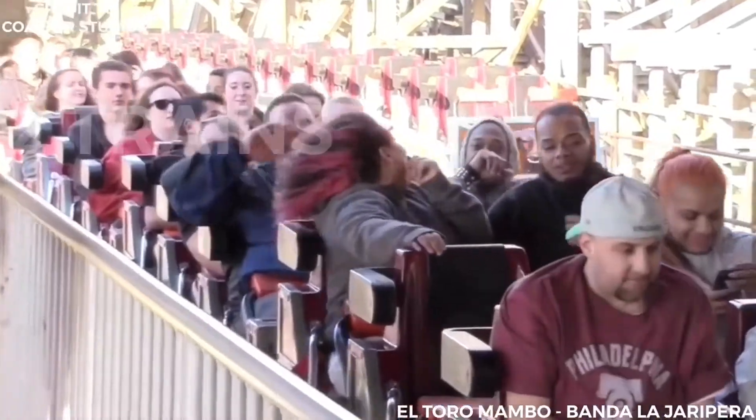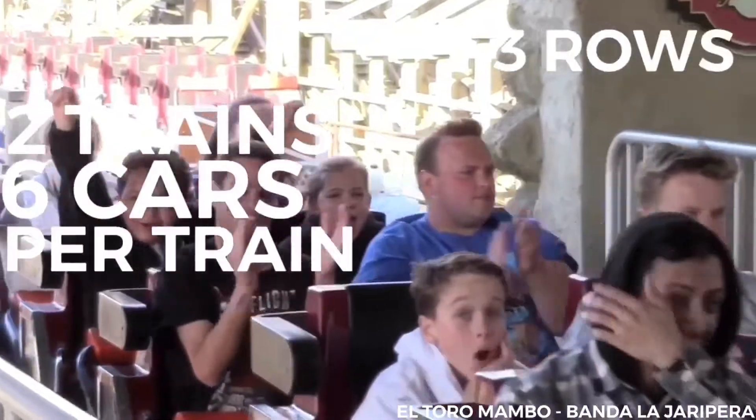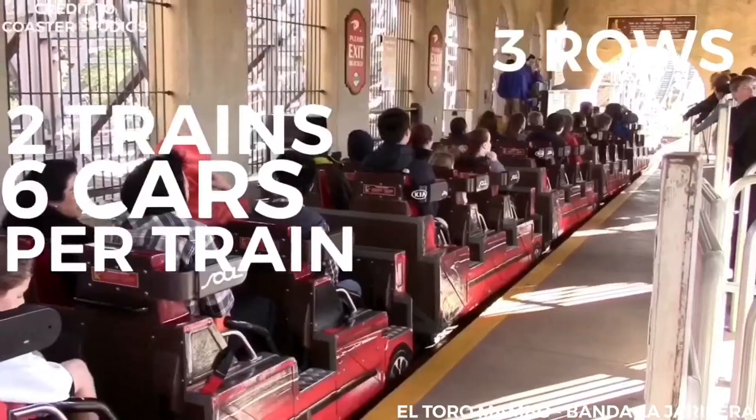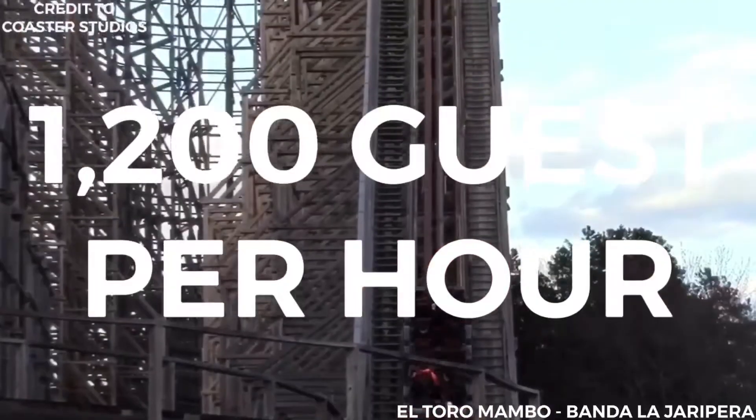El Toro operates with two trains with six cars per train. Riders are arranged two across in three rows for a total of 36 riders per train. It has a theoretical capacity of 1,200 guests per hour.